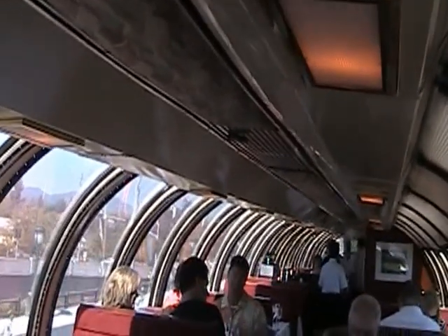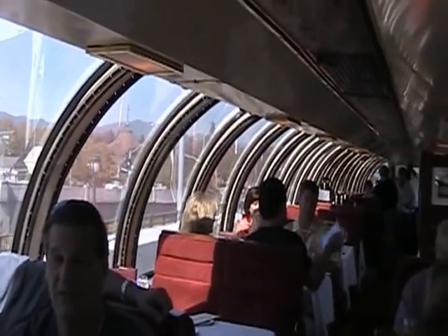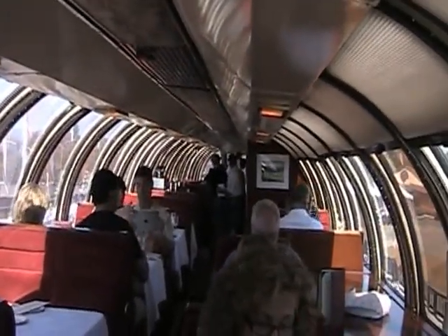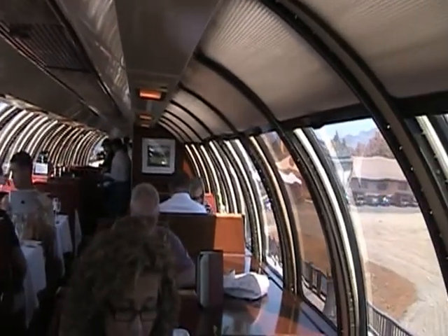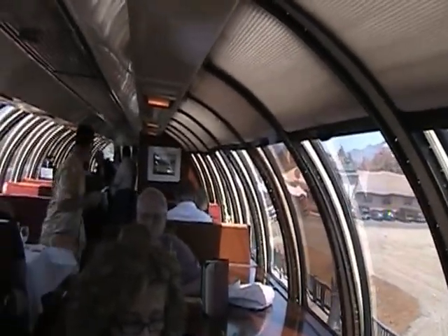We're going to give you an exclusive look inside the Vista Dome car. It's a private car, so just follow me — I'll sneak you on. Look at these views, folks — 180 degree views on all windows. We do moonlight dinners here, with guest vintners on board and speakers talking about the wines. This car has its own kitchen downstairs, so all the food comes up via the dumbwaiter.